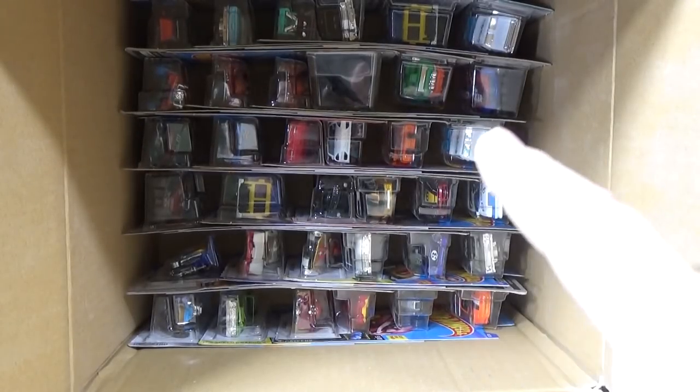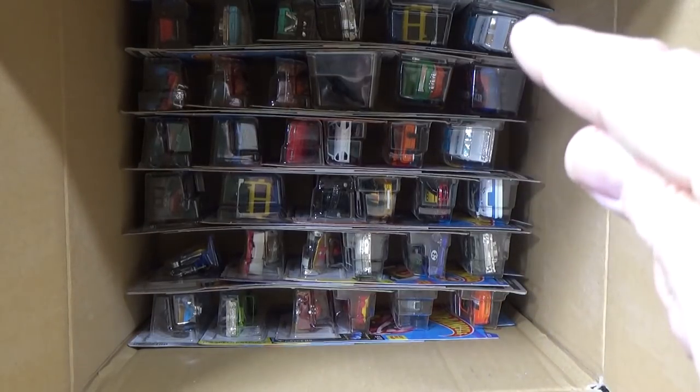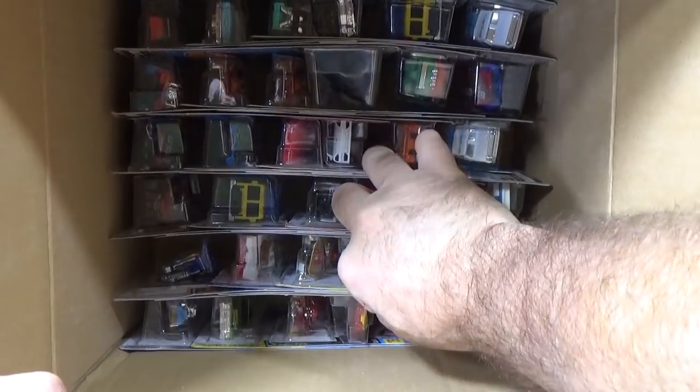And here we go. 1, 2, 3, 4, 5, 6, times 6 — 36. Yeah, 72 cars in the case: 36 on the bottom, 36 on the top.